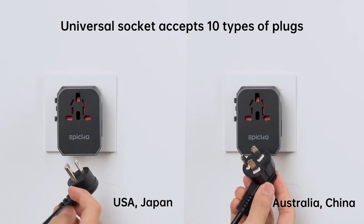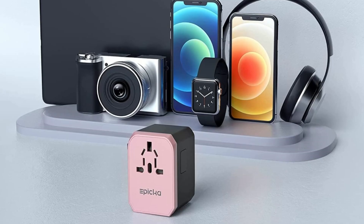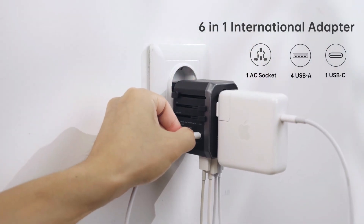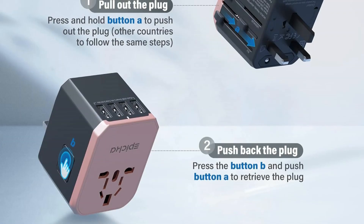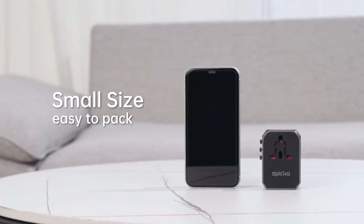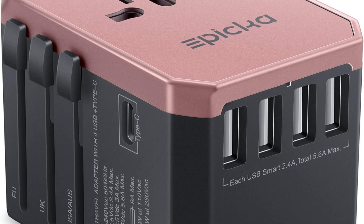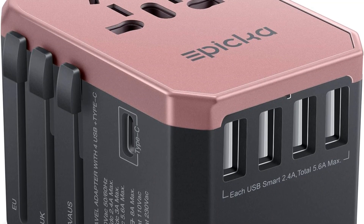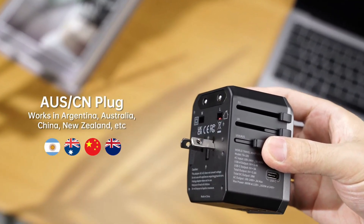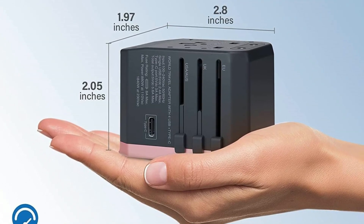Designed for versatility, the adapter accommodates various devices like smartphones, laptops, cameras, and tablets, while its built-in smart IC chip intelligently identifies and distributes power to optimize charging speed. Safety is a top priority, as it includes surge protection, short-circuit prevention, and a safety shutter to prevent electric shocks. Its compact design makes it easy to pack and carry, and while it's an adapter — not a voltage converter — its ability to handle multiple plug types makes the Apica a must-have for frequent travelers.